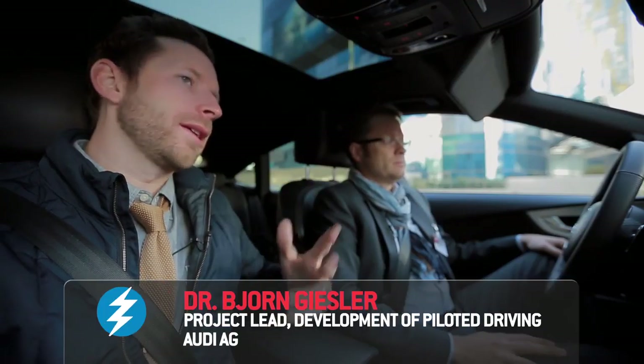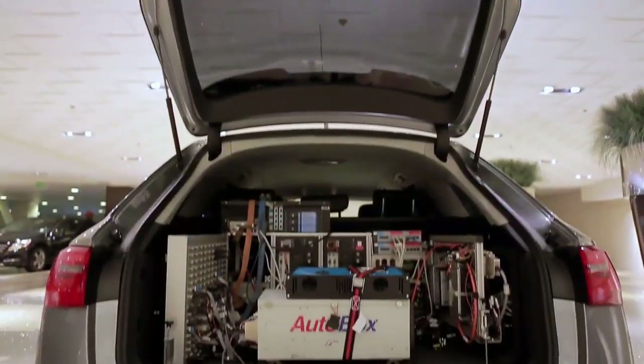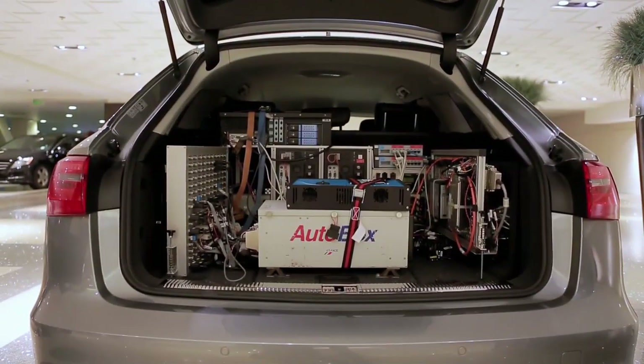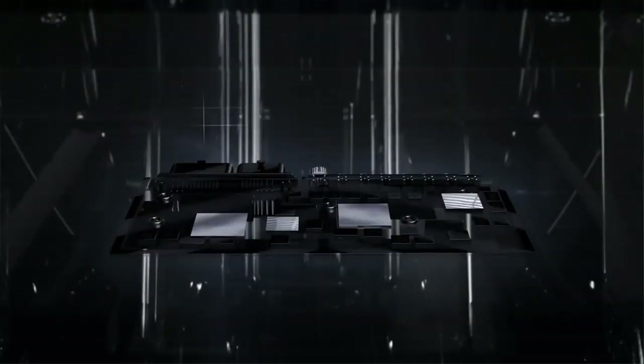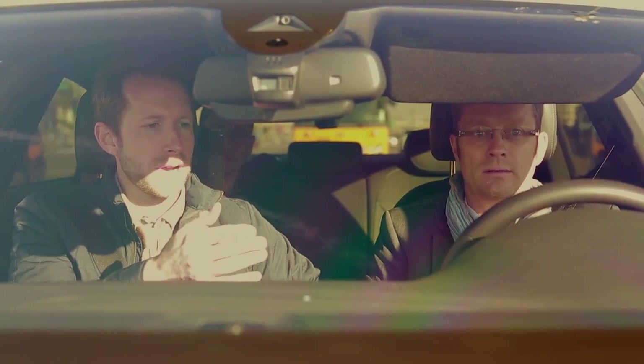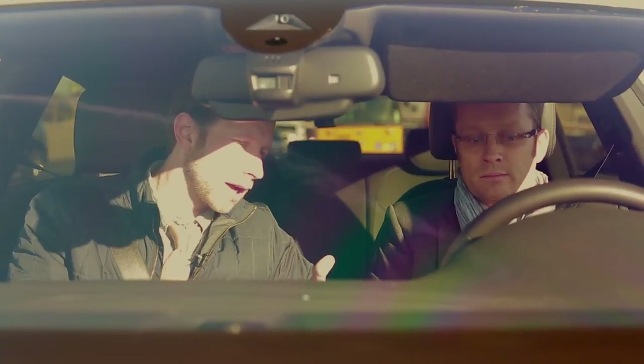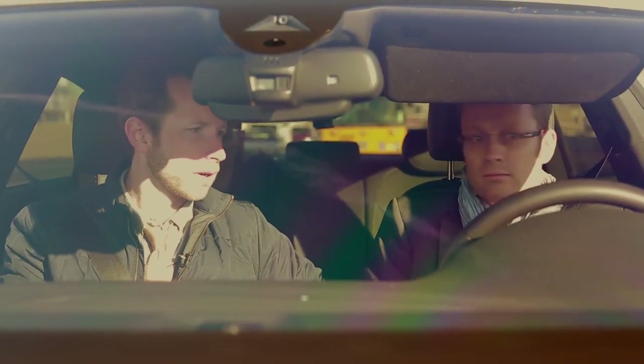We're here with Bjorn from Audi, who pretty much invented autonomous driving at Audi. We're in a beautiful A7 that has taken an entire trunk's worth of computers and condensed it into a shoebox. On the screen it says 'piloted driving available, please press button to activate.' Almost like cruise control. I can take my hands off the wheel, take my feet off the pedals — feet off the gas, off the brake, hands off the steering wheel.